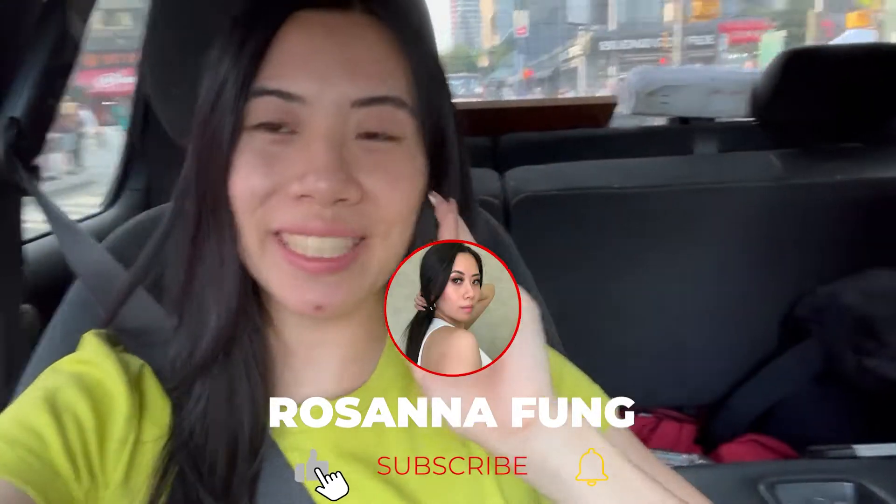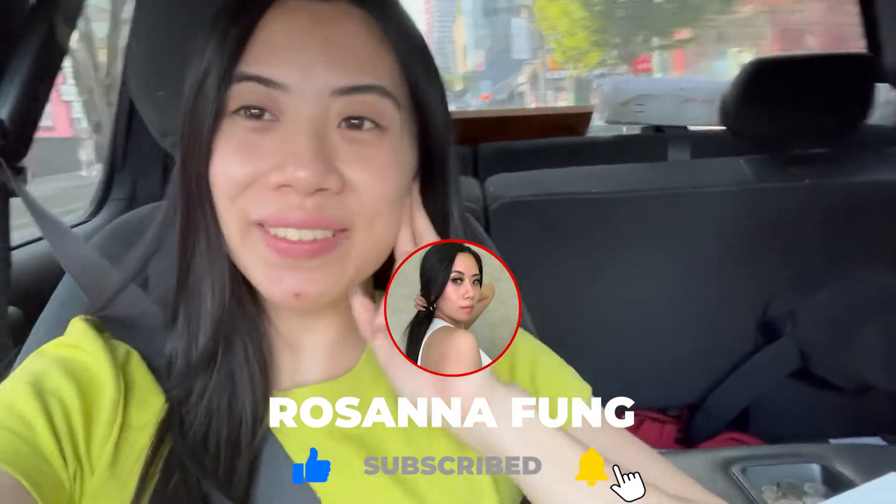Thank you so much for joining me in my shopping adventure today. I hope I pick out a jacket that I really, really like soon, and I will see you again in my next video. Thank you.